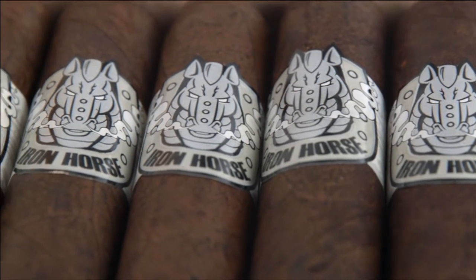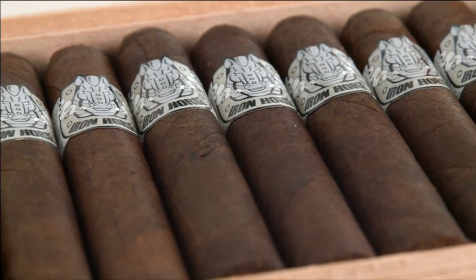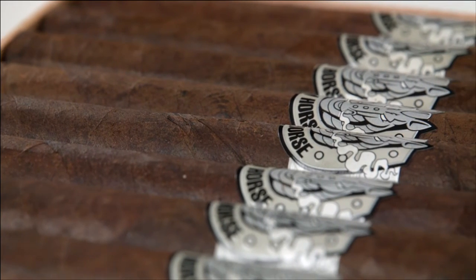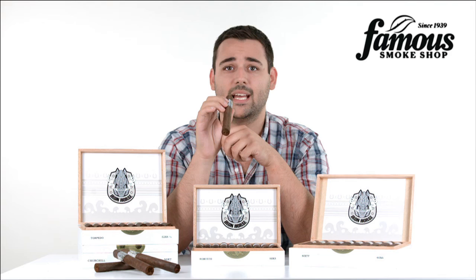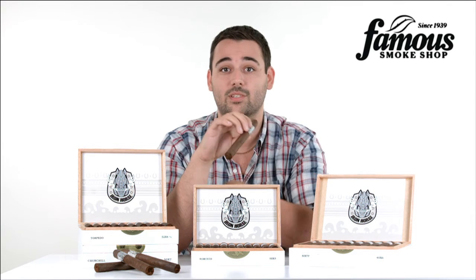And with five sizes for you to select from, from a hearty Robusto to a pleasantly plump 6x60, there's a size for even the pickiest smoker to choose from. So if you're looking for a new cigar to kick back and relax with during your downtime, or if you're looking for your next everyday smoke at a low price, you need to saddle up with Iron Horse Cigars.